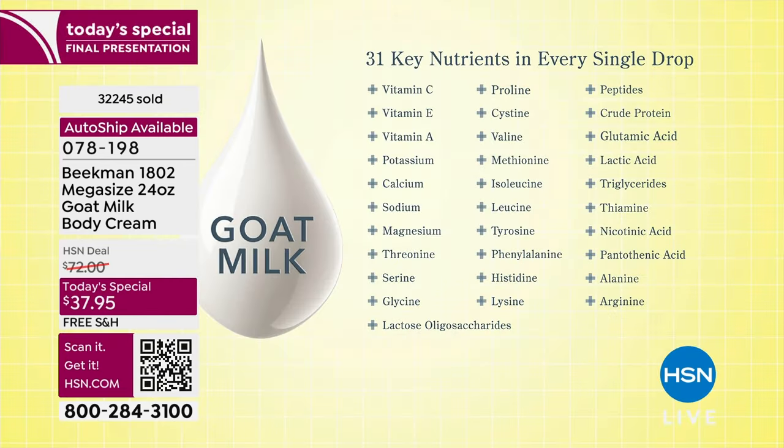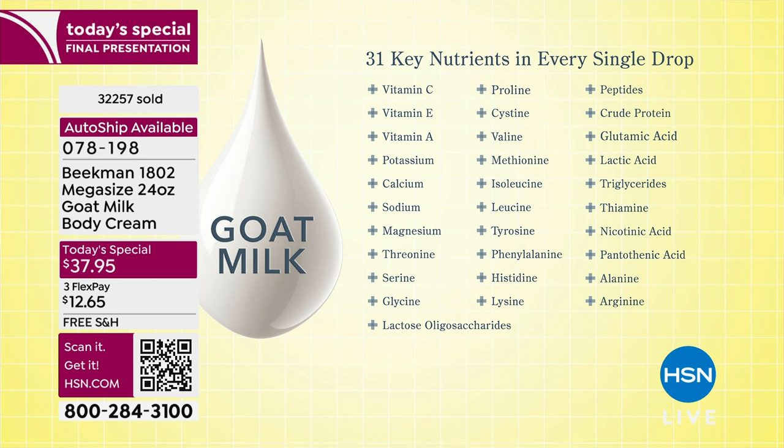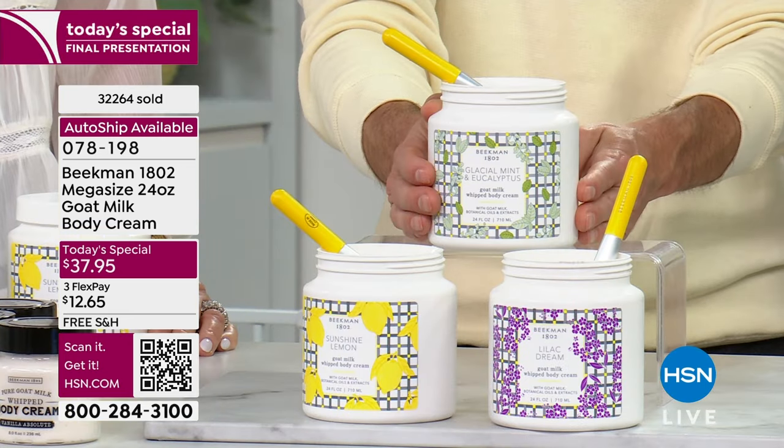Every drop of goat milk has 31 key nutrients in it. If you tried to create a body butter or cream with all of these ingredients, it would be hundreds of dollars — but this comes naturally in the goat milk. Then we add argan, shea butter, grapeseed, ginkgo, and other botanical ingredients that are fantastic for your skin. All of that in the goat milk delivery system means you've nourished, hydrated, and moisturized without feeling greasy.